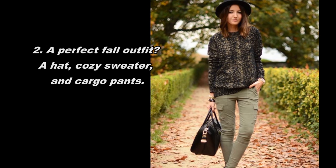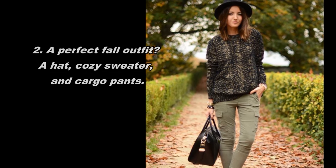A perfect fall outfit: a hat, cozy sweater, and cargo pants.